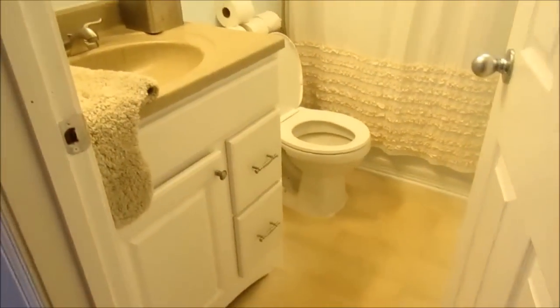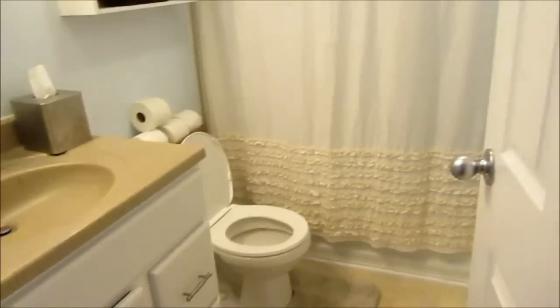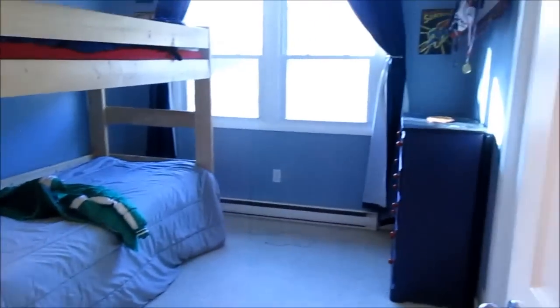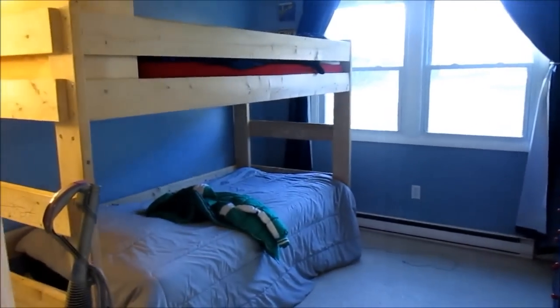It's like 8:30 and I have gotten both bathrooms cleaned and mopped and everything. I'm just airing them out. I got all of the bedrooms done. This is how Casey and Trevor's room is going to show — obviously I'll fix the beds a lot neater and I'll remove that frame back there. This is how the room's going to show, so hopefully it's empty enough for people.